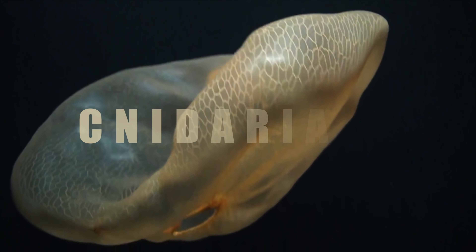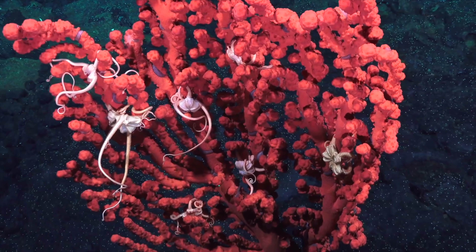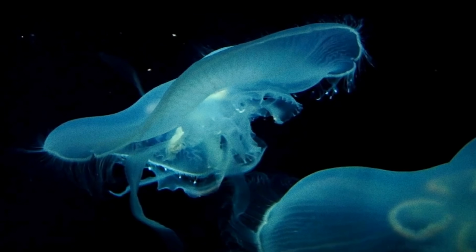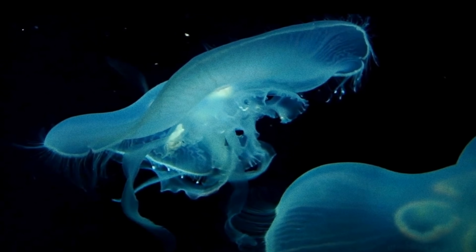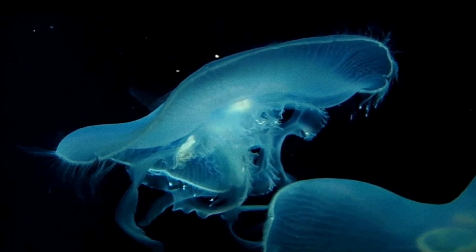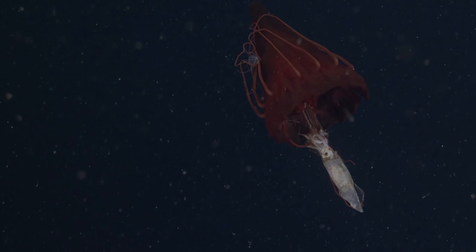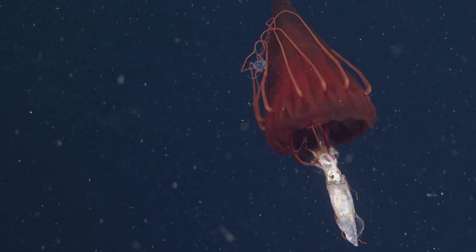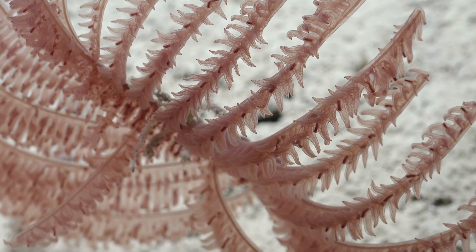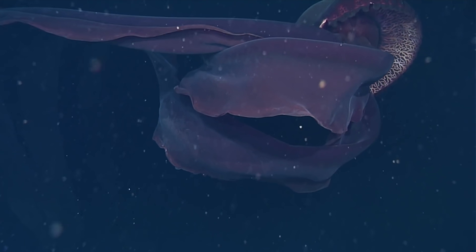One such group is the Cnidarians, a phylum of organisms that contain corals, anemones, hydroids, and jellyfish. Together they help to uphold the diversity and stability of the entire marine ecosystem through their roles as predators, shelter for small organisms, and filter feeders. Let's take a closer look at this unique group of marine creatures.